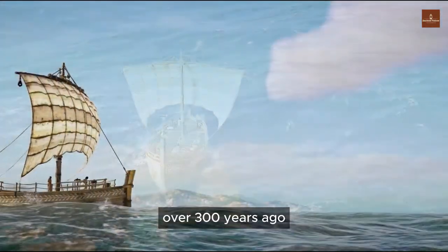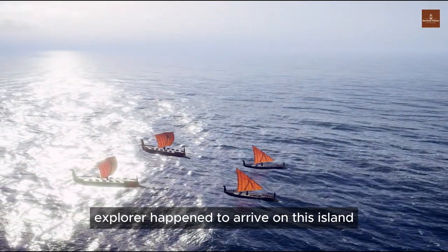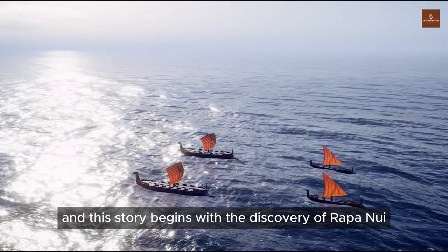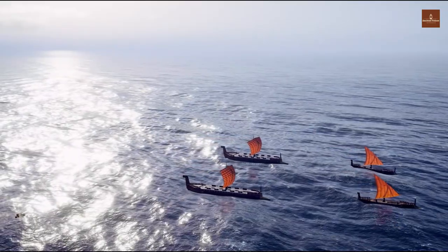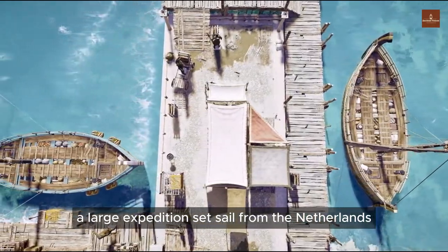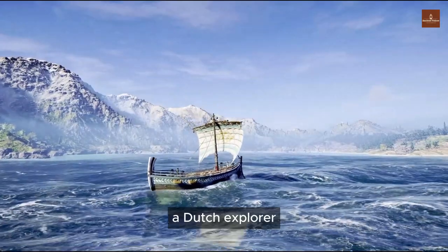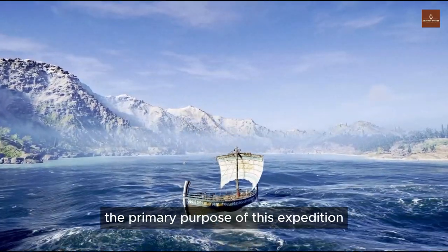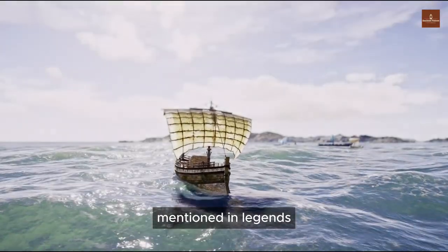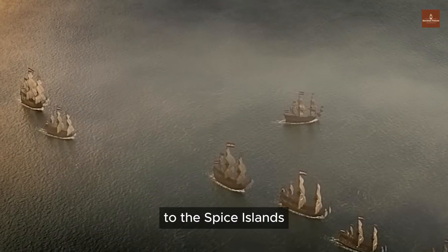Over 300 years ago, a renowned Dutch explorer arrived on this island and discovered the truths unfolding here. One day in August 1721, a large expedition set sail from the Netherlands. The expedition was led by Jacob Roggeveen, a Dutch explorer. The primary purpose of this expedition was to search for the southern continent mentioned in legends. Additionally, they aimed to explore the western route to the Spice Islands.